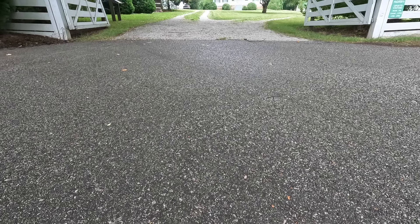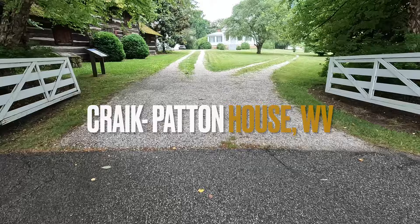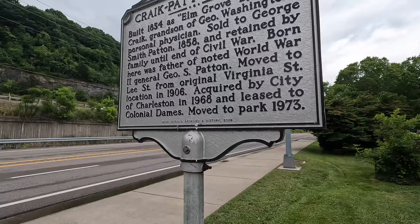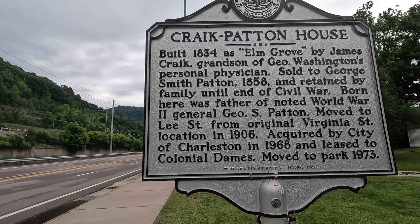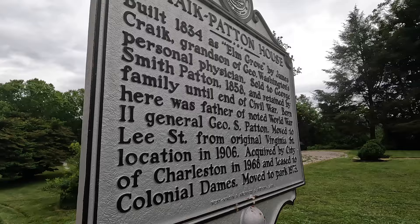The Craike-Patton House is a splendid example of Greek revival architecture in the Kanawha River Valley of West Virginia. Constructed in 1834, the Craike-Patton House — or M. Grove as it was known then — was built in downtown Charleston, Virginia, now West Virginia, by James Craike, grandson of Dr. James Craike, who was a close friend and personal physician to George Washington.